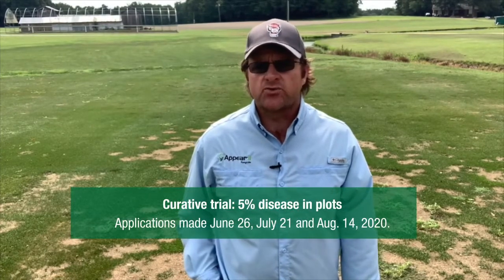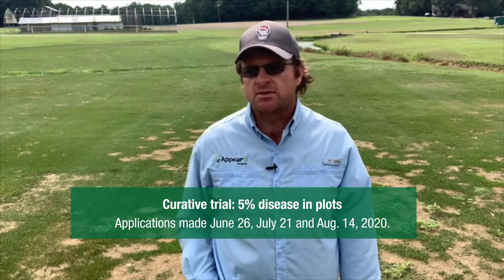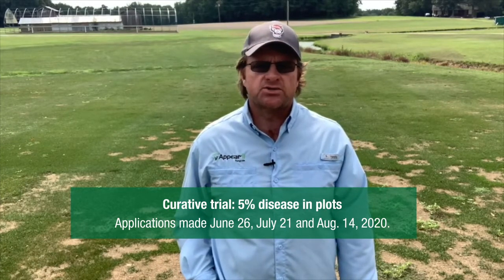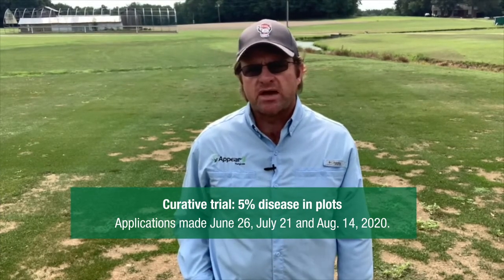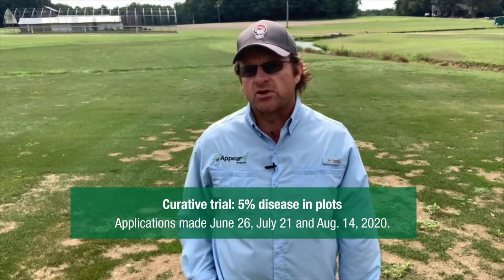This is actually a curative trial. There was about 5% disease on average in the plots when we made the first application on June 26th, and then subsequent applications were made on July 21st and August 14th. All the applications were applied in two gallons of water per thousand and watered in immediately after application with 0.15 inches of irrigation.